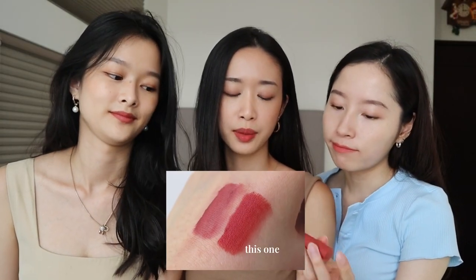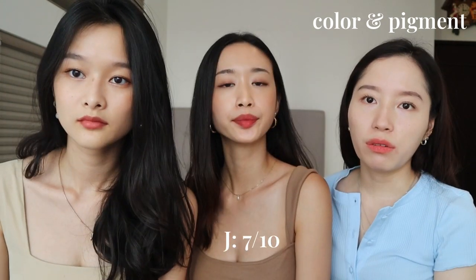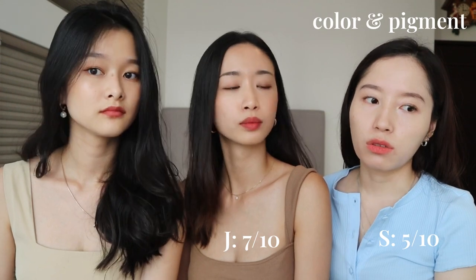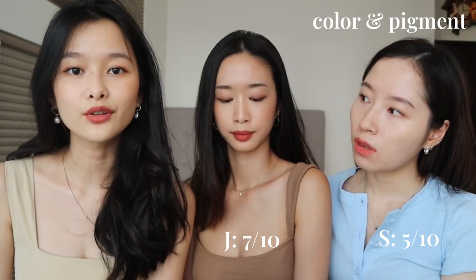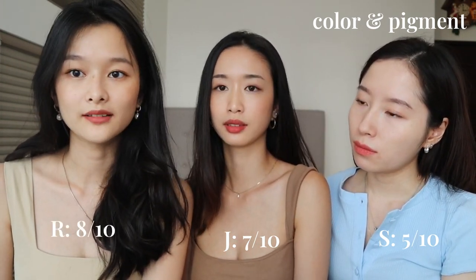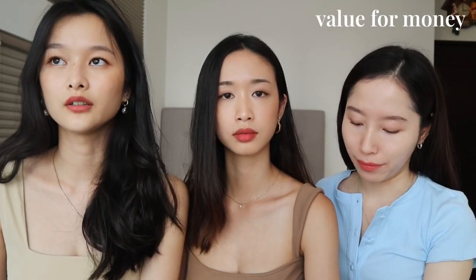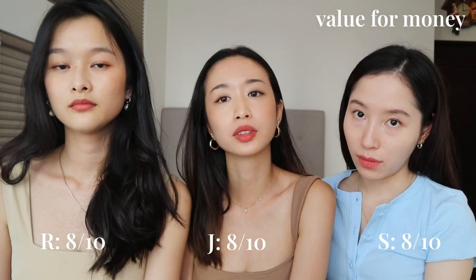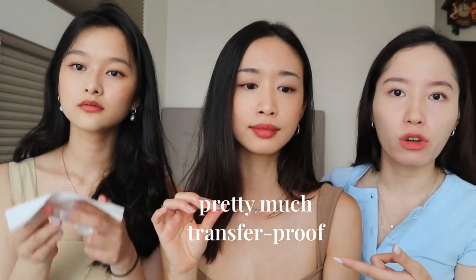Next is the 3CE Velvet Lip Tint in Daffodil — a very Korean-style orangey red that brightens the entire face. Color ratings vary: 7 out of 10, 5 out of 10 as it's too orangey for cool-toned skin, and 8 out of 10 from the warm-toned host. Texture and consistency remain the same high score — 8 to 9 out of 10, easy to blend and dab. At the same price of around 28 USD, value and ratings are the same as before. Transfer is minimal.